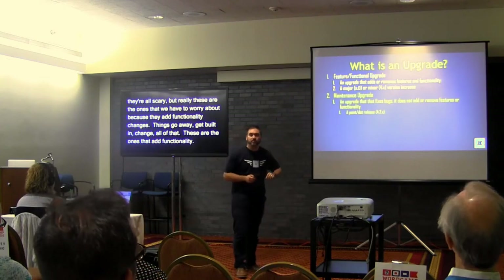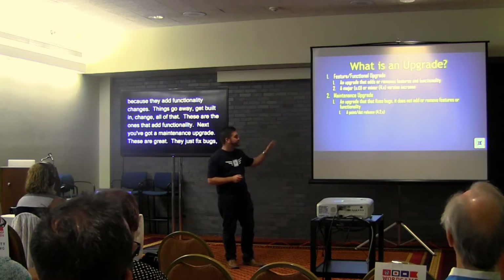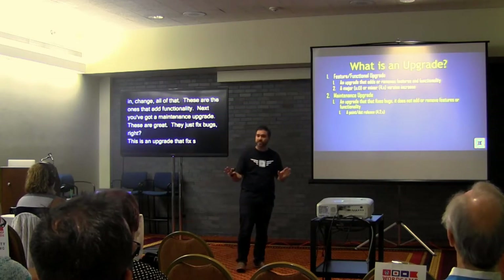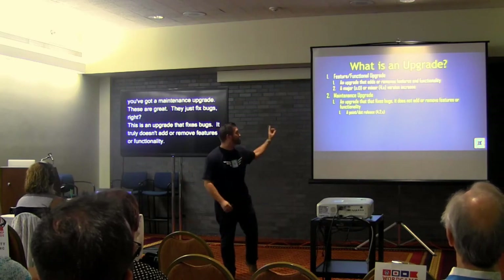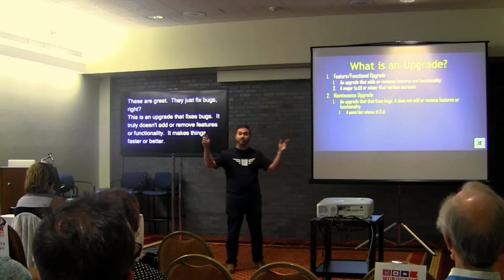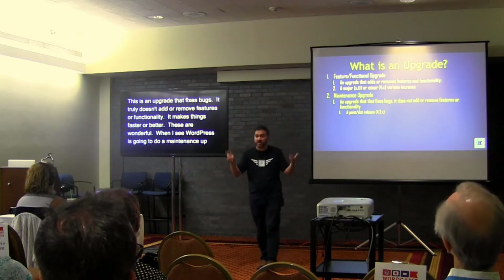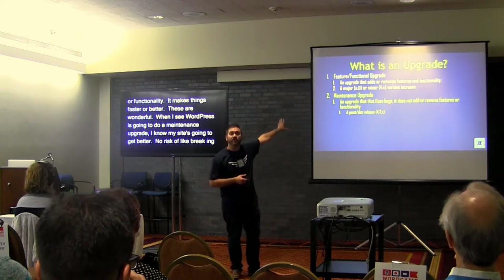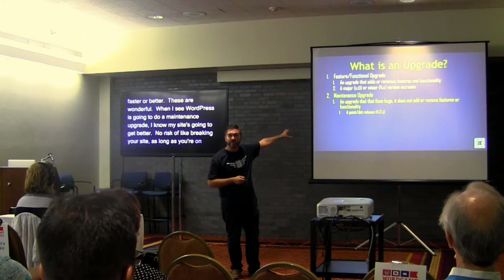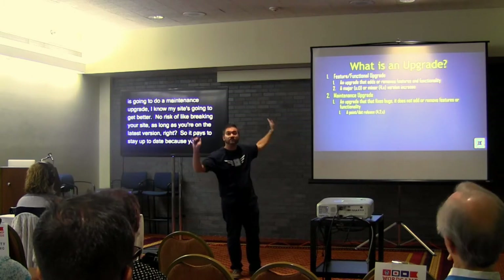Next you've got a maintenance upgrade — these are great. These are the ones that just fix bugs. This upgrade truly doesn't add or remove features or functionality; it just fixes things, makes things faster, makes things better. No risk of breaking your site as long as you're on the latest version. It pays to stay up to date because you get these maintenance upgrades for free, with no risk.